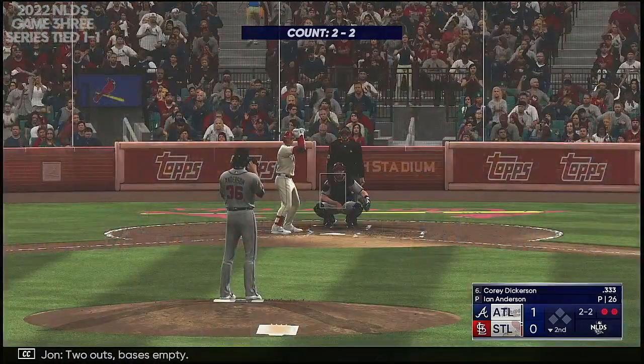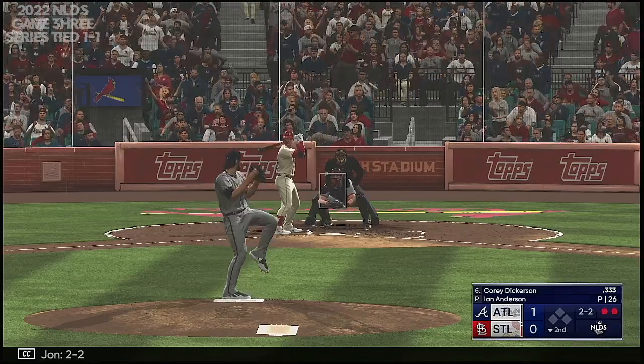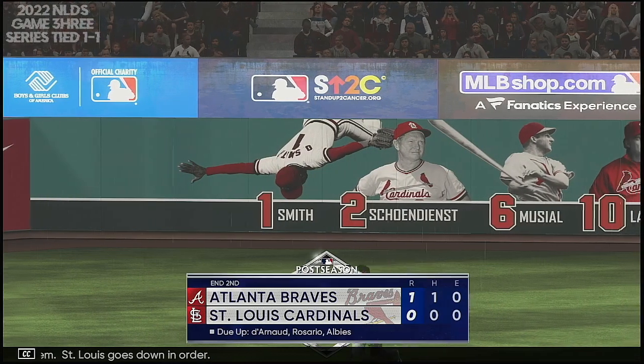Two away, two outs. Bases empty, here's Corey Dickerson. Two-two — got him. St. Louis goes down in order.